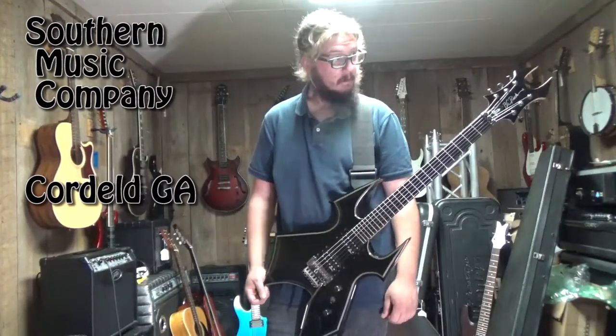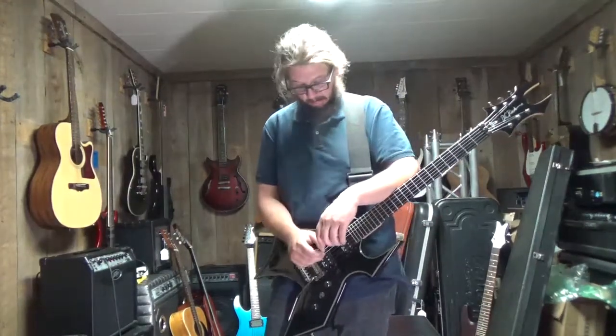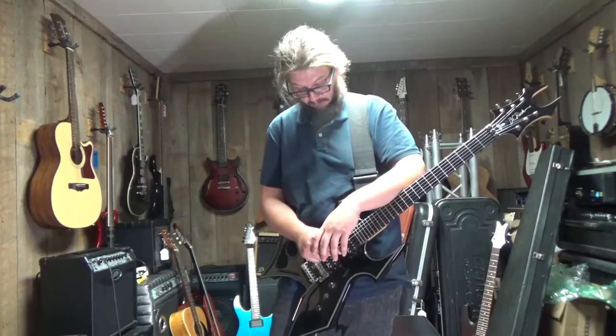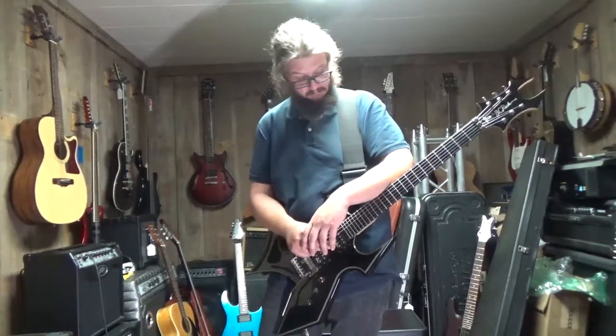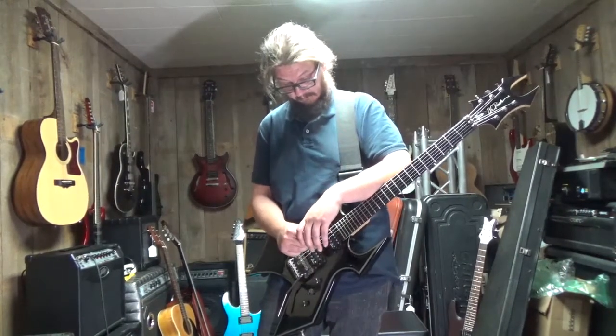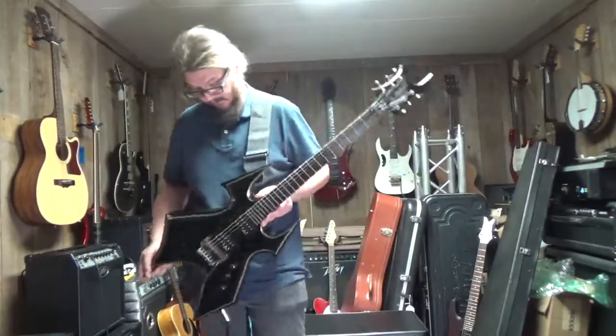Hello folks and welcome back to Southern Music Company here in Cold Hill, Georgia. Southern Music Company here at YouTube and here at Reverb.com. We got Derrick with you today and he's going to be showing off one of his favorite axes that we dug up in the old basement here. So Derrick, tell us a little bit about it and crank it up and let's hear what she'll do.